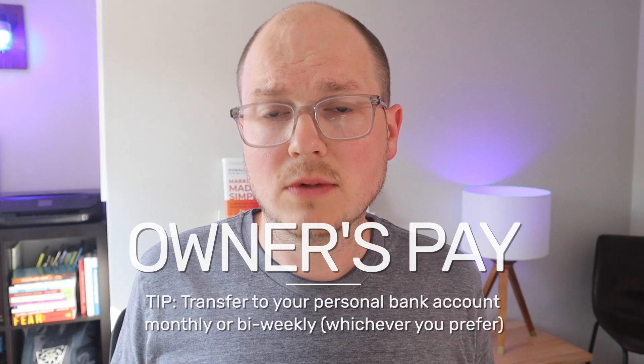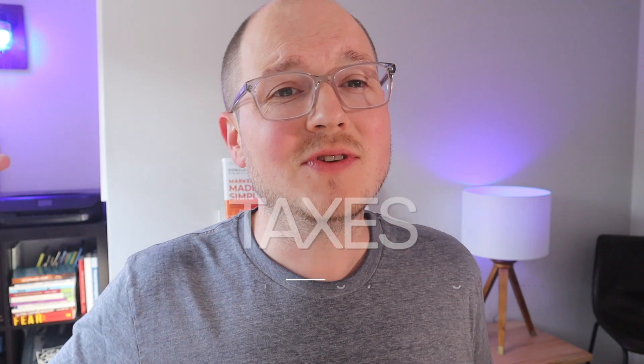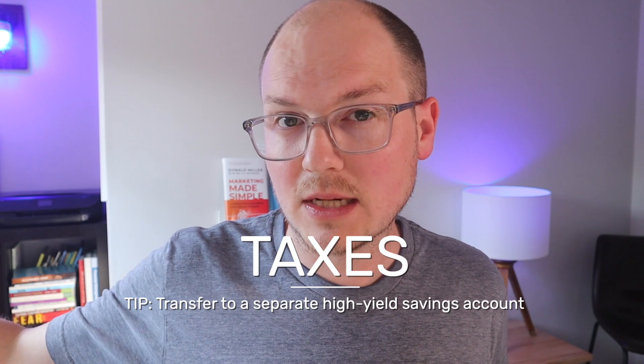For your owner's pay, when it comes time to give yourself a paycheck, you can transfer that out into your personal checking account. Taxes can just sit there until you pay them out once a quarter. Or if you need an extra layer of security and self-control, you can transfer that out to a separate bank account — so now we're up from five accounts to six, but this might be good for a couple of reasons.